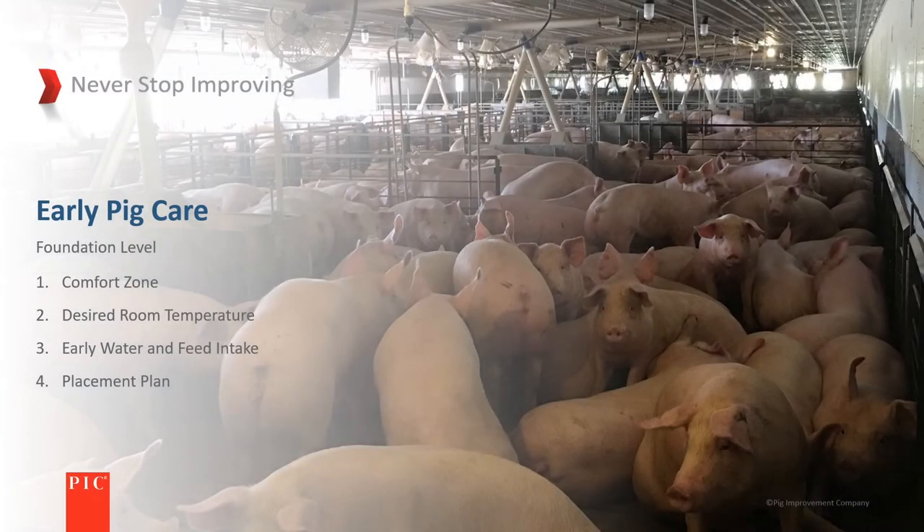As we look at early pig care for just-weaned pigs, the four principal areas are: comfort zone, desired room temperature, early feed and water intake, and the placement plan.